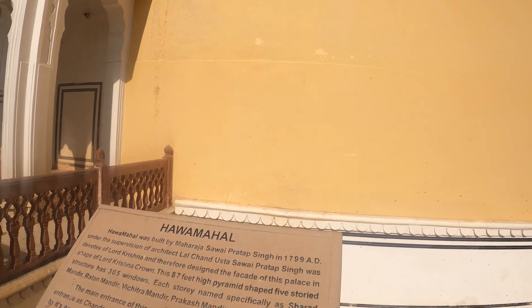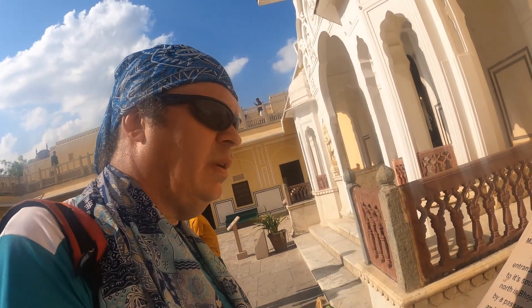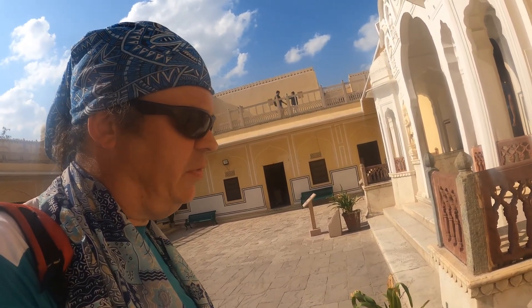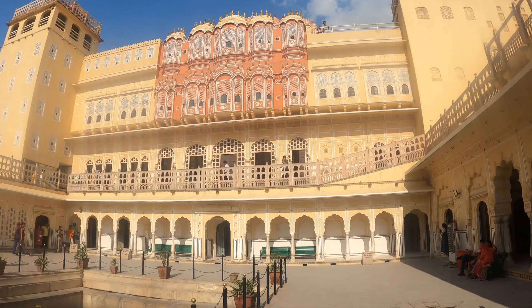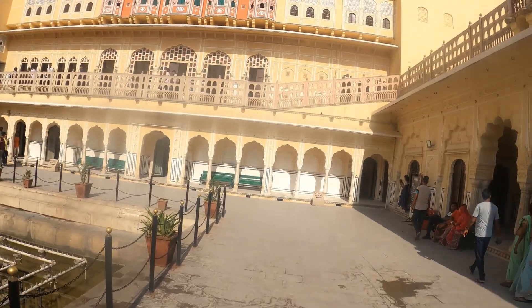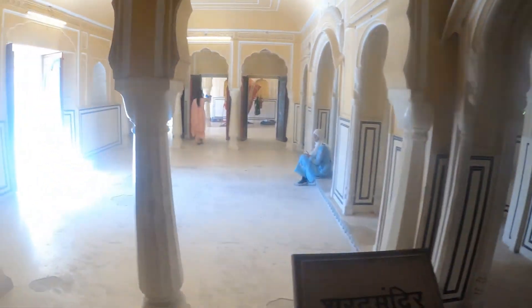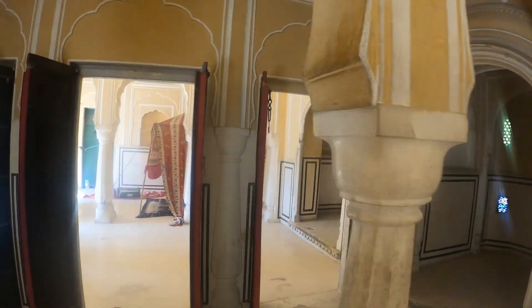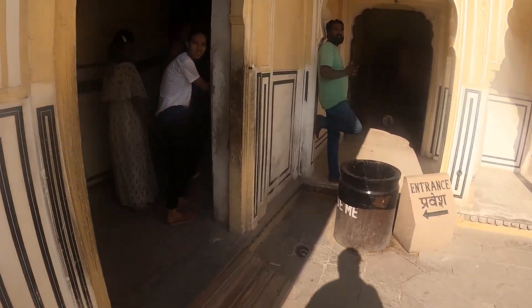Built in 1799 by an architect who was a devotee of Lord Krishna. So the facade of this palace is in the shape of Lord Krishna's crown — 87 foot, 5-storey pyramid-shaped structure with 365 windows. Right, this is it then. Looks better from the other side. There's a fountain which is not working obviously. So how do we get up there? This is the entrance to get up to the top — let's check it out.